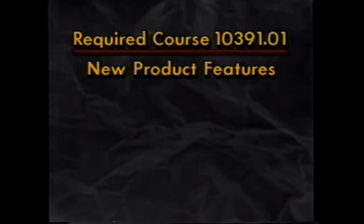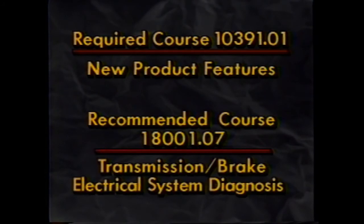Before leaving our update, let me mention two additional courses in the 1991 program. The first is a required one-day high-priority course covering 1991 new model product features — it's basically for service advisors. The other is a recommended four-day training course devoted to transmission and brake electrical system diagnosis, designed to provide the basic electrical skills needed to diagnose and service problems associated with these new systems. This four-day course is a must for any technician who has not already completed the eight-day GM Set 1 electrical course — those who have need not take this shorter version.